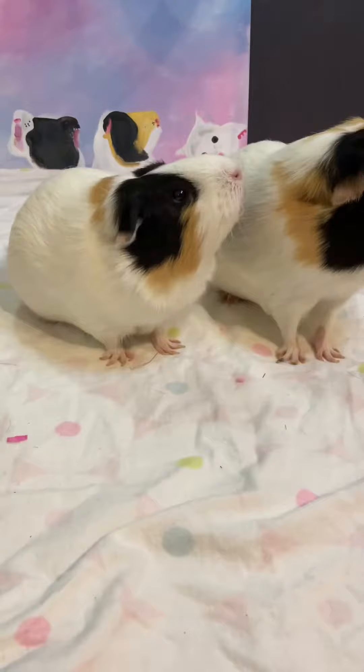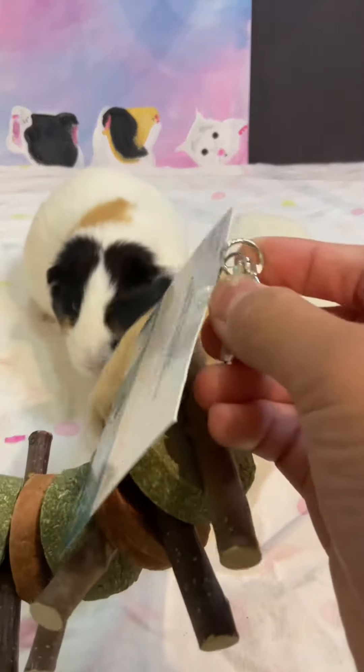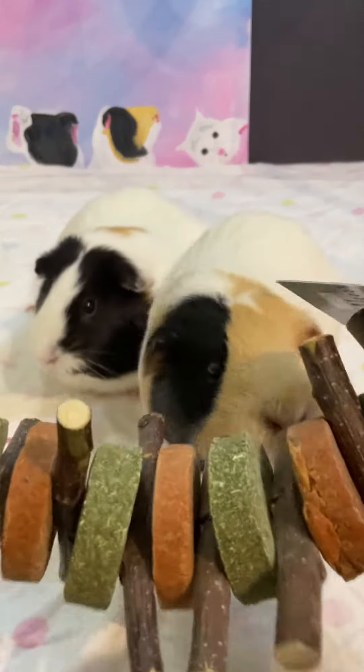So this kebab here is pretty cool — it can be hung on the cage, either on the top or bottom. They have these little hooks so you can hang them on.